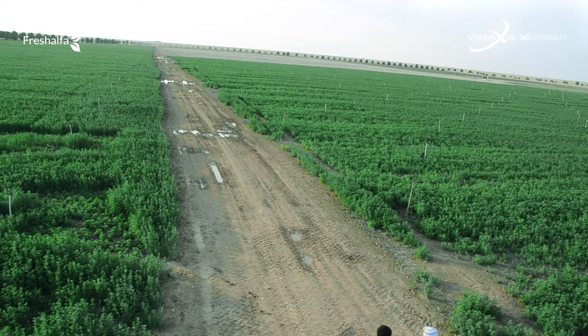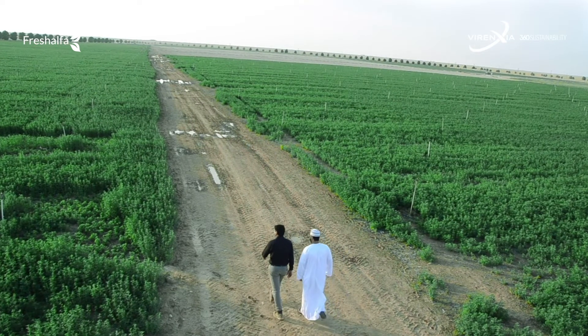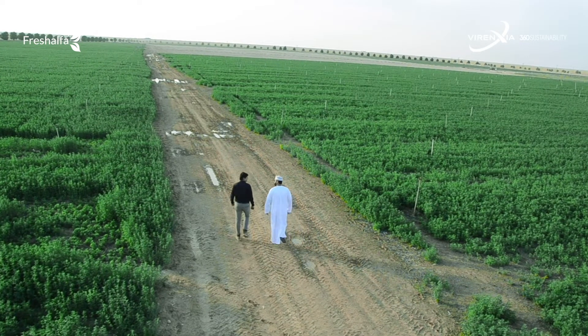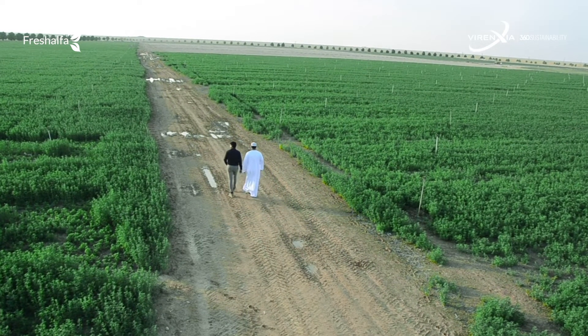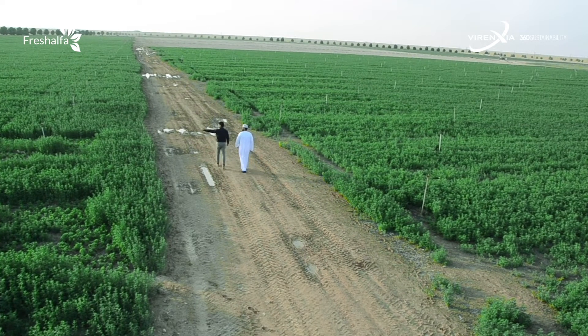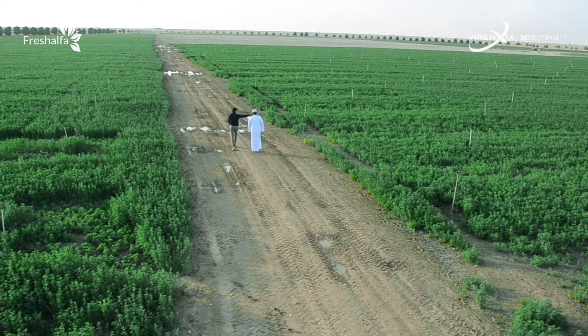Virenxia brings you tried and tested sustainable agricultural technologies honed over two decades. Our core technology team includes renowned international scientists, researchers and experts. We are the world's first socio-economic empowerment company and we believe in creating a sustainable and profitable response to the food and water security crisis through our solutions.